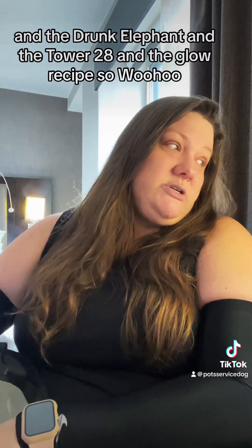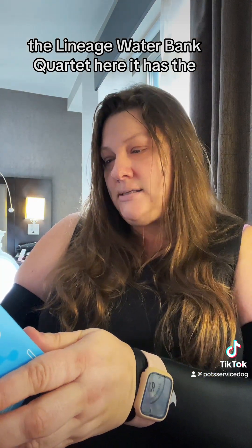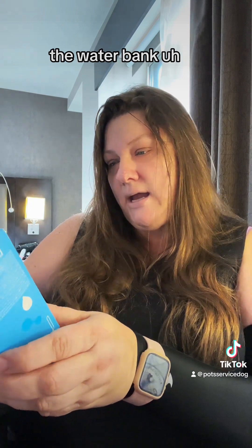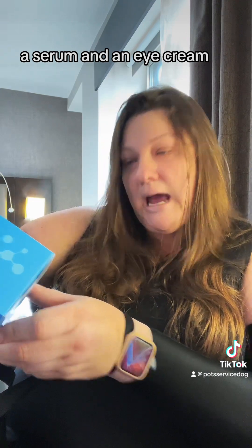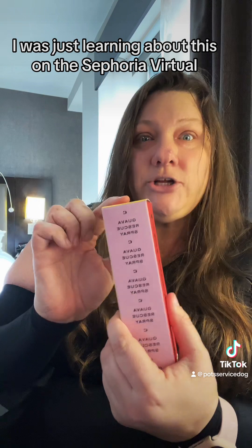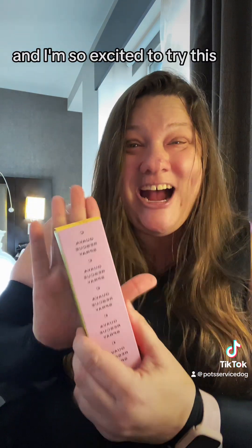The Drunk Elephant and the Tower 28 and the Glow Recipe — so woohoo. The Laneige Water Bank Quartet — it has the cream moisturizer, the Water Bank Revitalizing Toner, a serum, and an eye cream, so I'll get all water banky. Ceremonia Guava Rescue Spray — I was just learning about this on the Sephora Virtual and I'm so excited to try this.